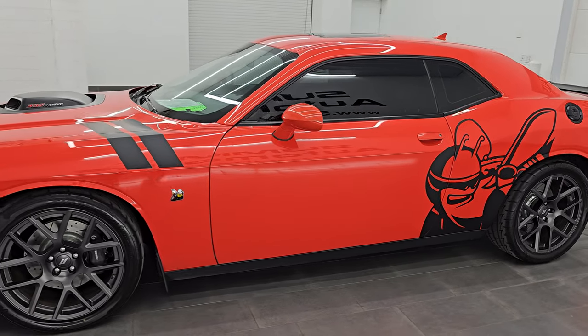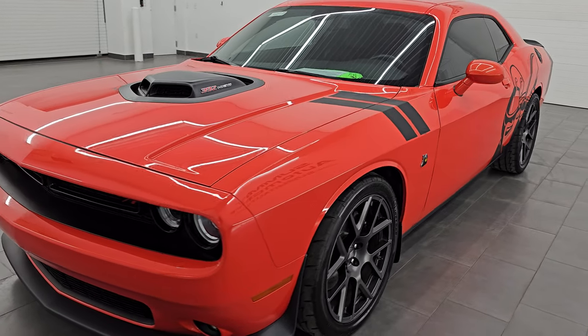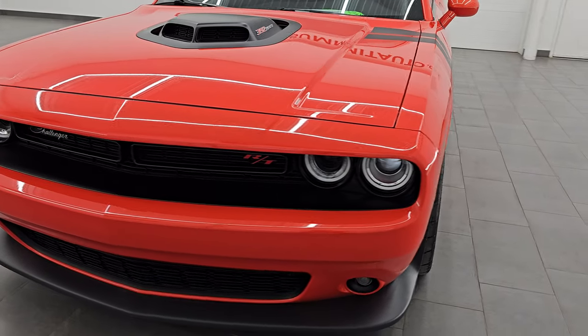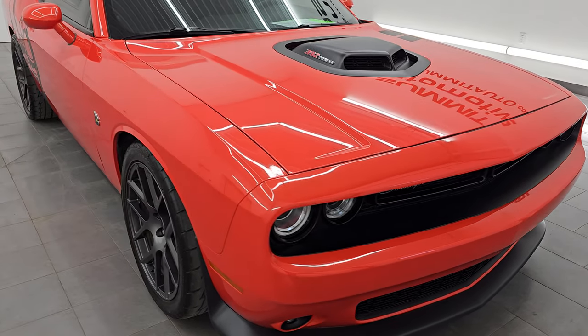This 2018 Dodge Challenger has the 6.4 liter V8 Hemi engine. It puts out 485 horsepower. It is paired up with the 8-speed automatic transmission.